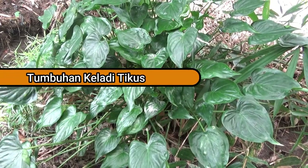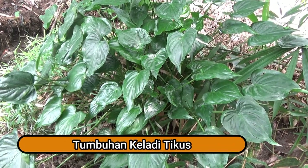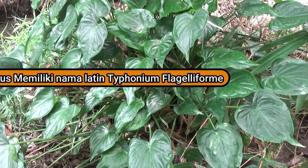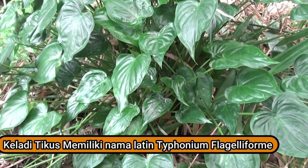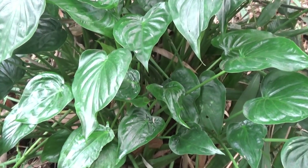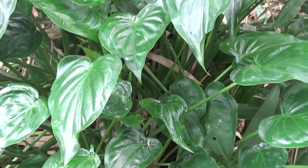Taukah anda tanaman Cladyticus? Cladyticus memiliki nama latin Typhonium flagelliforme. Tanaman Cladyticus banyak tumbuh di area lembab yang sedikit terkena paparan sinar matahari.